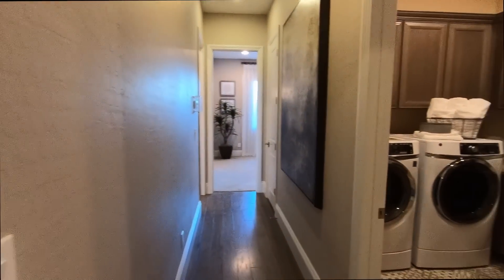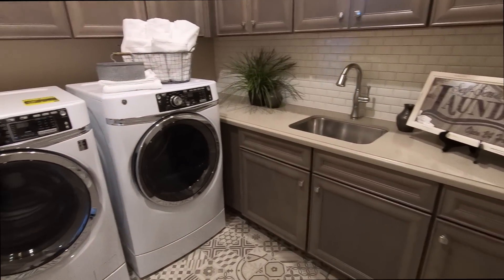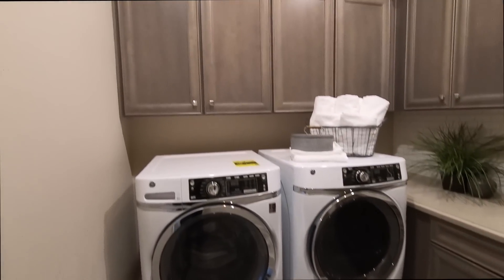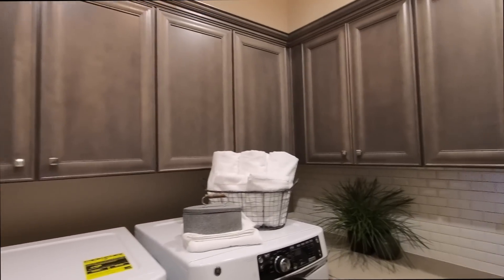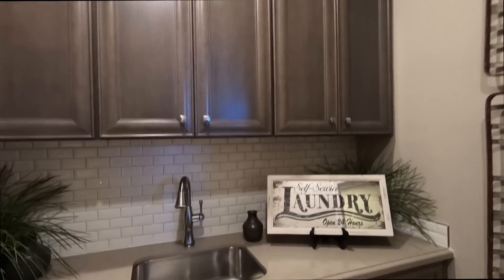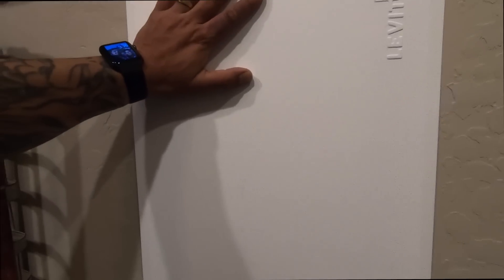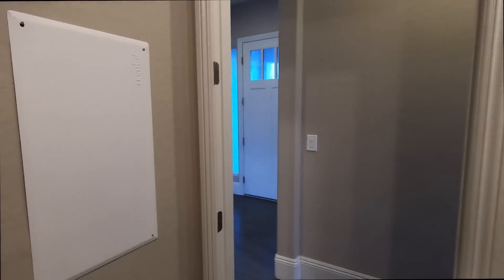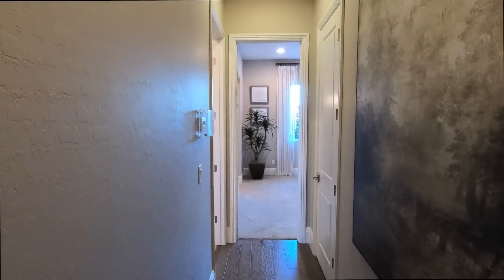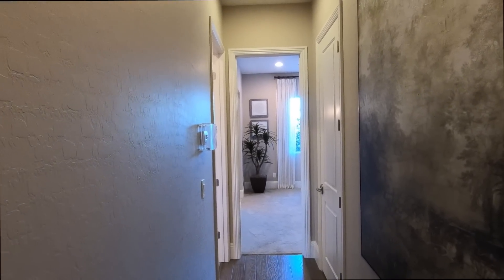Let's head down this way. We have the laundry room here. The sink is definitely an upgrade; the cabinets are definitely an upgrade too — 36-inch uppers with a three-inch crown, which is really nice. Here is your electrical panel, and also your cable and home security system. The doors here are eight-foot doors and ten-foot ceilings.